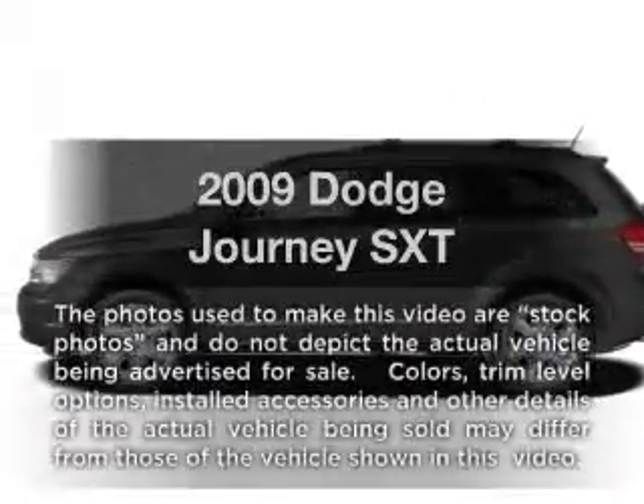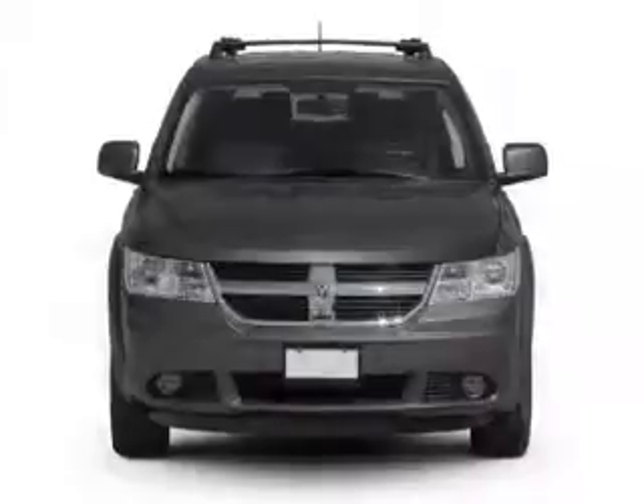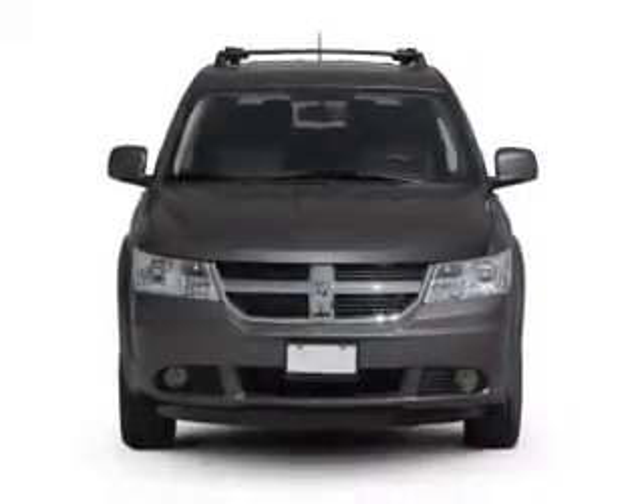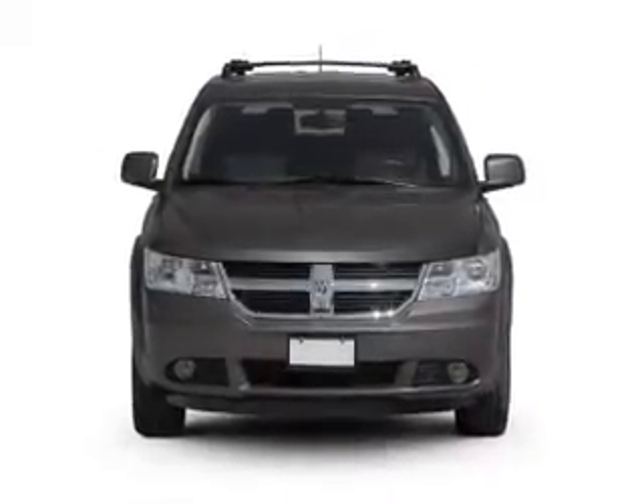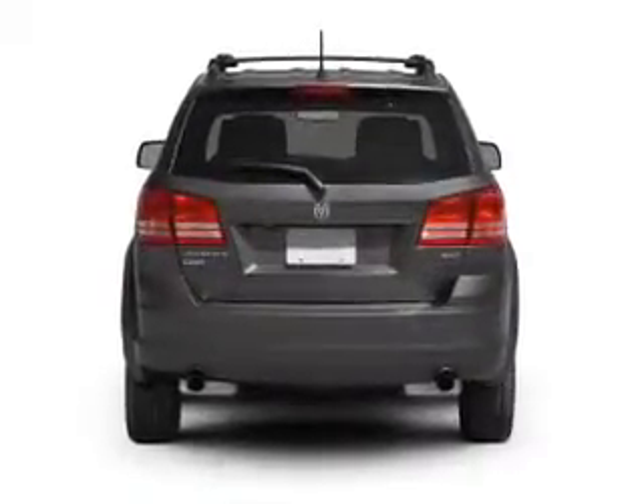Introducing the 2009 Dodge Journey. If you're looking for an automobile with great attributes, look no further. With a reliable six-cylinder engine, the powertrain includes front wheel drive that responds smoothly to its automatic transmission.